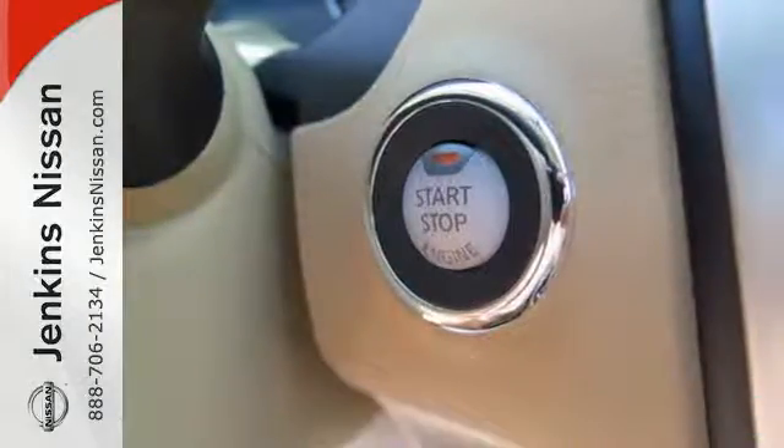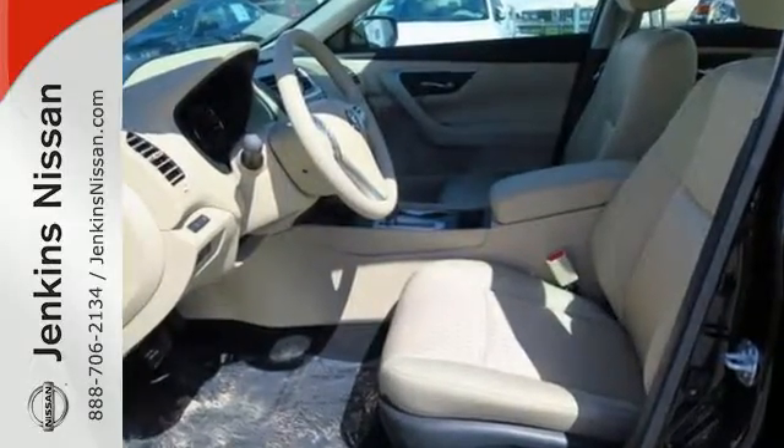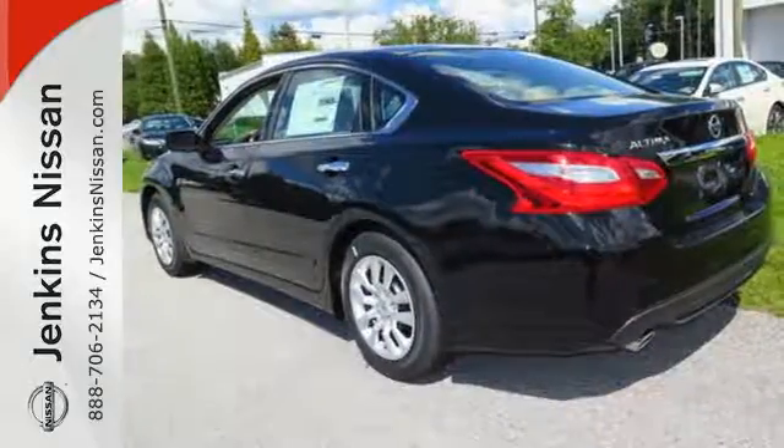Its stunning exterior design is complemented by impressive driving dynamics, thanks to the Xtronic CVT, Active Understeer Control, and Vehicle Dynamic Control.